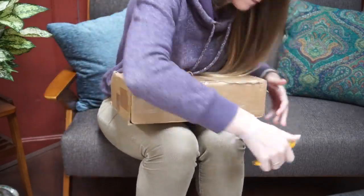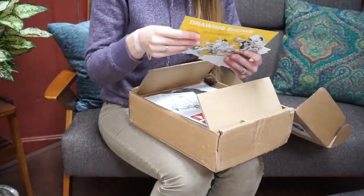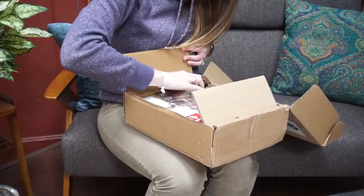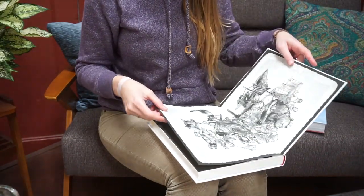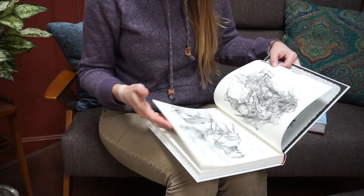So first, we're going to open this box. It came all the way from France. Oh my gosh, this is amazing!